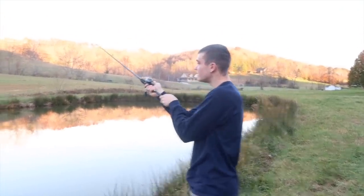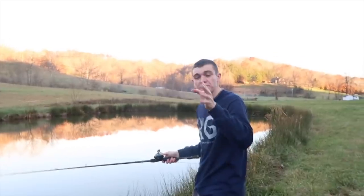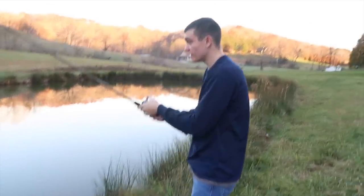Here we go, first cast. I'm gonna cast it in here, and if we actually get one, I'm gonna let Adam reel it in and catch the fish. Now we just sit here and wait.